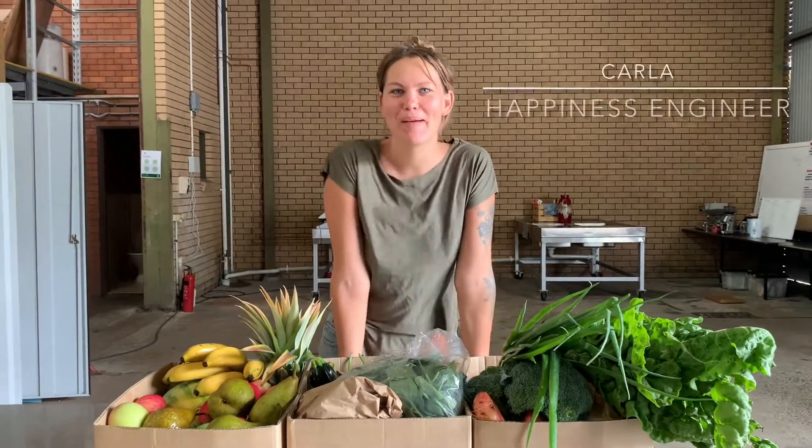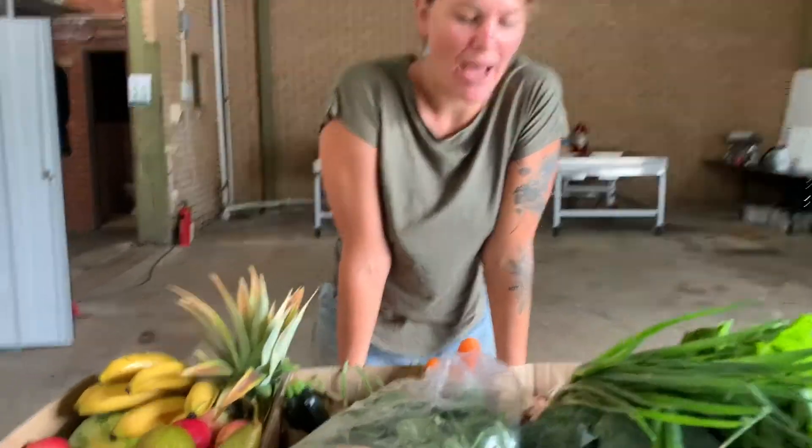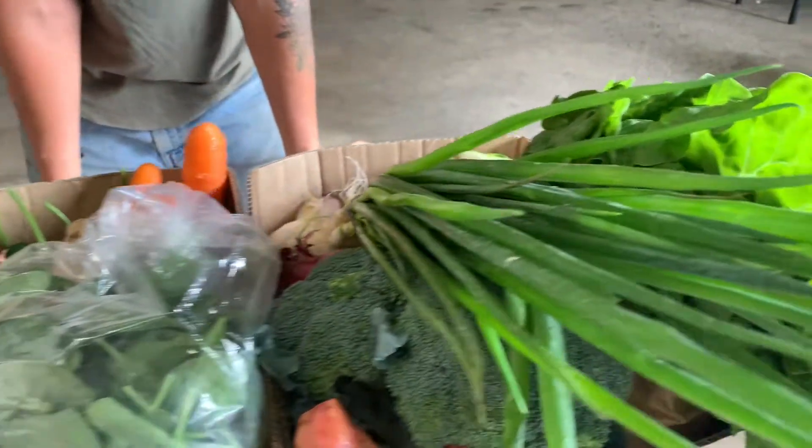Hi, my name is Karla. I'm Happiness Head Engineer here at the Royal Food Hub, which means that I'm in charge of all the boxes being packed in the packing shed. We thought that it'd be nice to take you guys through a rundown of what's in this week's boxes and give you a bit of insight into the packing.